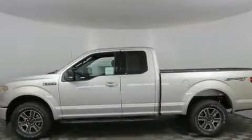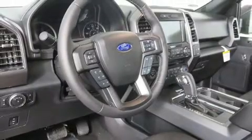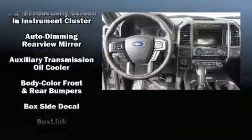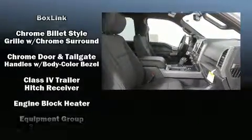Ford prioritized fit and finish as evidenced by power front seats, an outside temperature display, heated seats, front fog lights, remote keyless entry, and cruise control. Power adjustable pedals allow the driver to optimize his or her driving position, enhancing visibility, comfort, and safety.